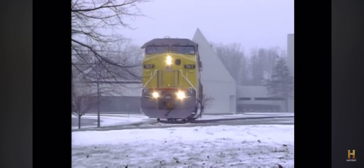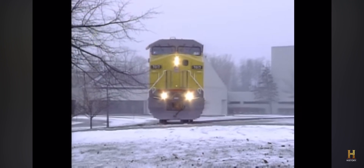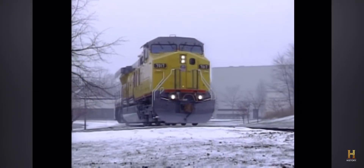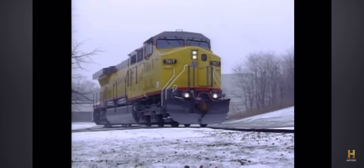There are only 106 of these titans operating around the world today. They are the locomotives called in when only the biggest and the strongest can get the job done.